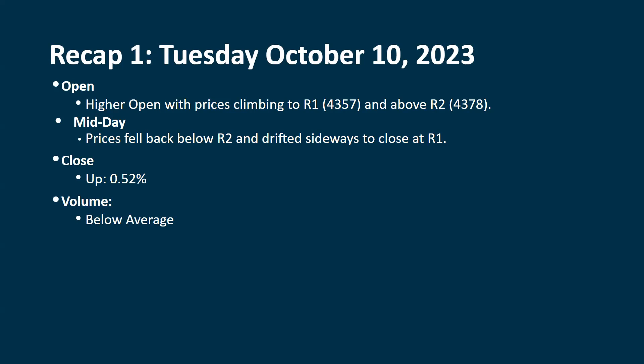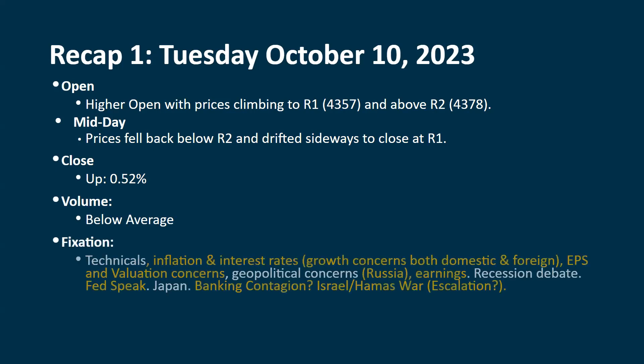On a solid update, we would like to see a lot more volume come into the picture. The technicals were positive in the short term but becoming extended to the upside. Improving in the intermediate term; we're still positive in the long term.